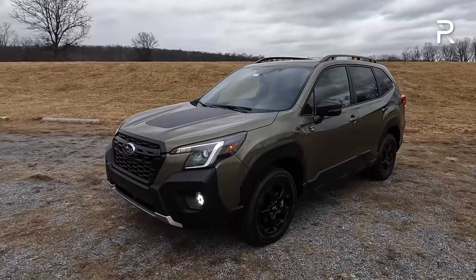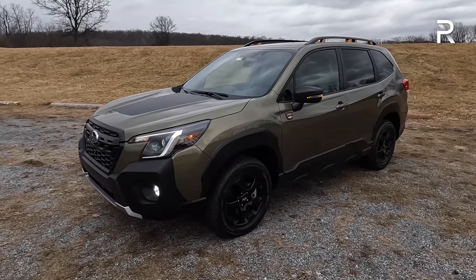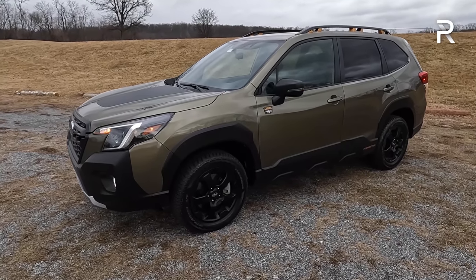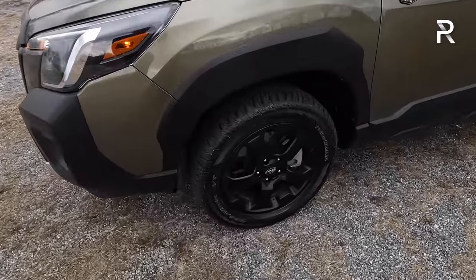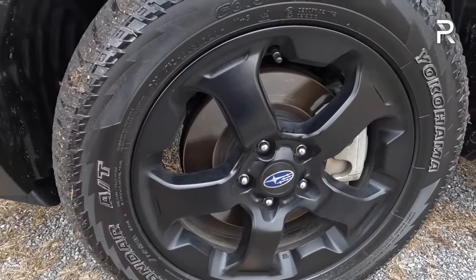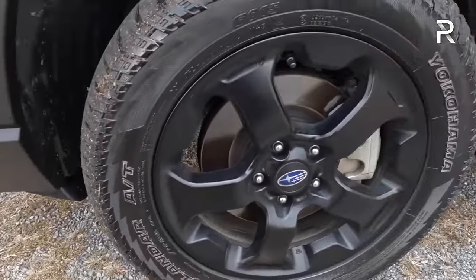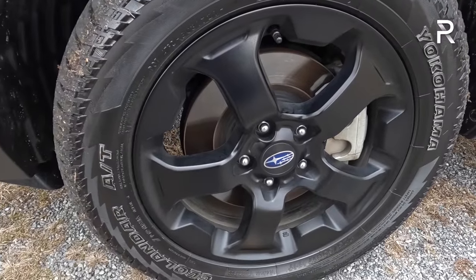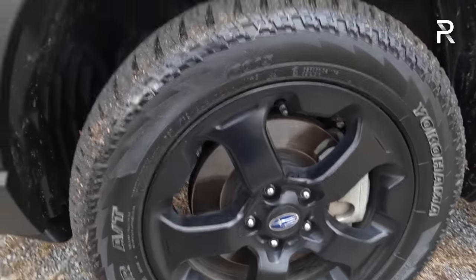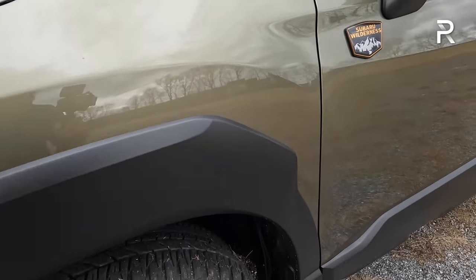Looking at the rest of the side profile, this is just a mid-cycle refresh, so aside from the new front end, the rest of the side profile really hasn't changed. The Wilderness includes these black-finished 17-inch wheels with Yokohama Geolander all-terrain tires, which definitely give it a more rugged look. They've got raised white lettering. I'm surprised they're only a 225-width tire — I was expecting Subaru to go with a bigger wheel, like a 235 or 245. The cladding on the Wilderness gets a little more aggressive to give it more of a rugged look, along with a very large Subaru Wilderness badge.